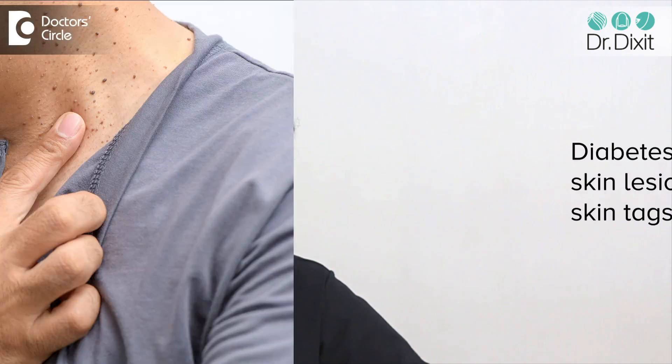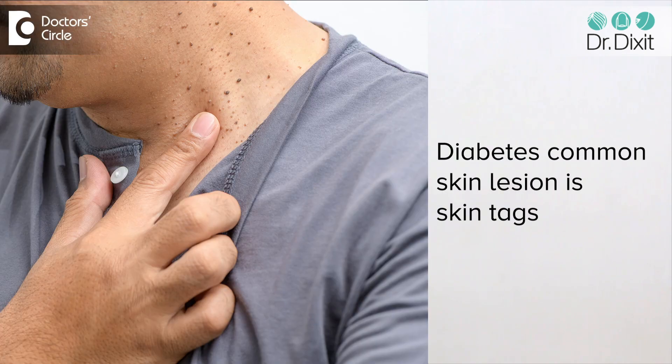Along with the sudden growth of skin tags — tiny growths of skin which can occur on the face, on the eyelids, on the neck, and generally in all flexural areas as well.